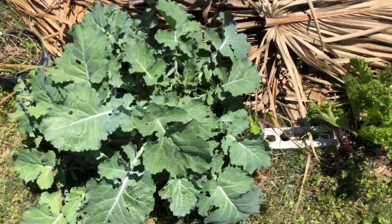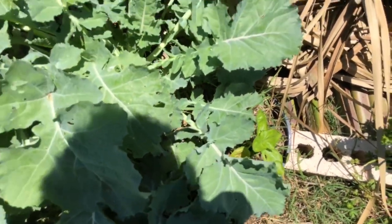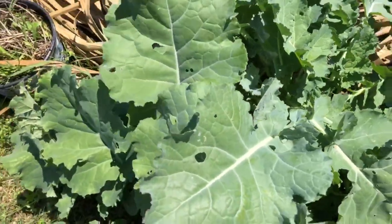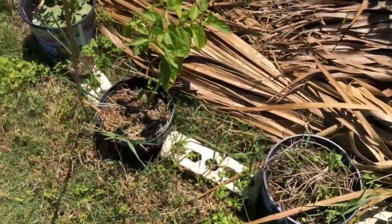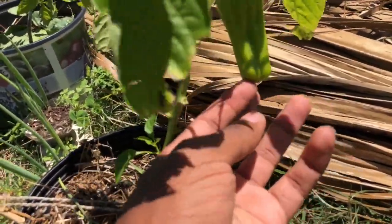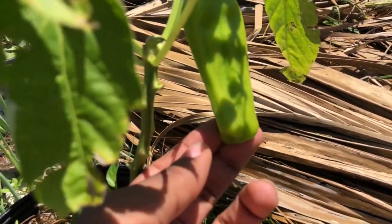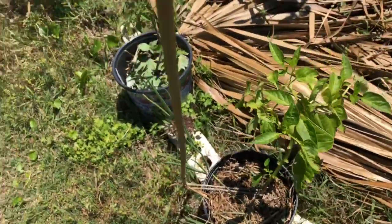Here's noble giant spinach hiding under these collard leaves, and here's premier collard. Here's a cubanelle sweet pepper — I harvested one yesterday, it's delicious. I wouldn't say it tastes just like sugar, but it has a unique sugary taste and I like it a lot.